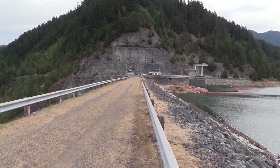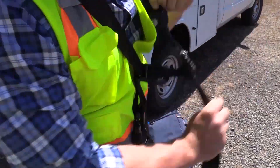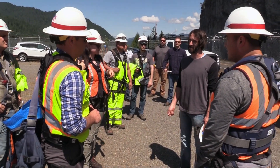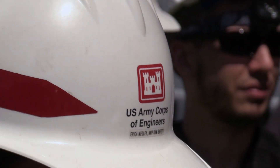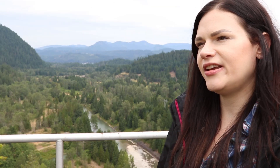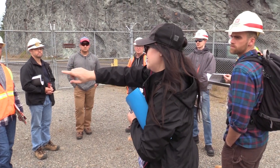Right now we're performing a periodic inspection which happens on a five-year frequency. We have someone from each discipline — mechanical, structural, electrical, and geotech — and the whole group comes out to do a more thorough inspection of the entire project. My role is to lead the inspection team as we inspect the embankment and downstream toe portions of the project.